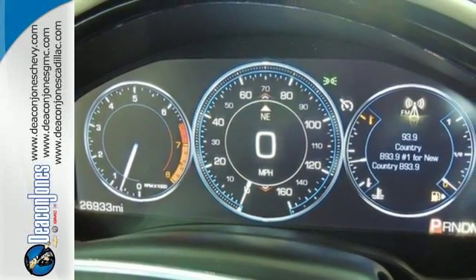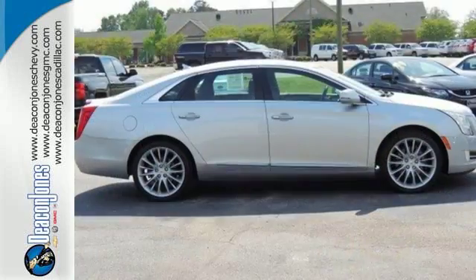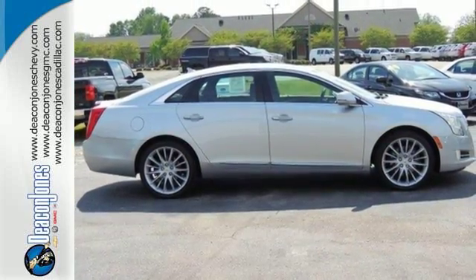Ditch the stuffiness of the big American sedan and get something that's got a sleek and sexy look. The Cadillac XTS — take it home with you today.